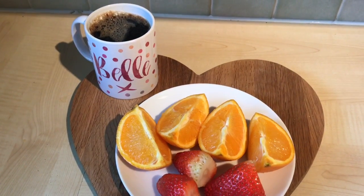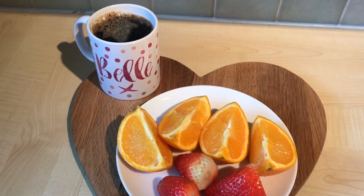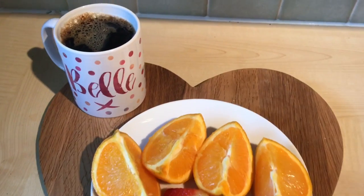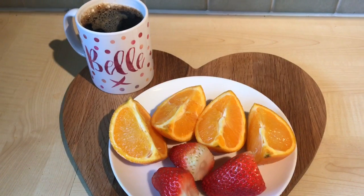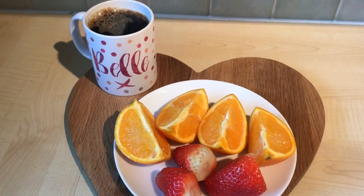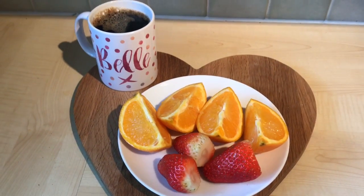I've got a meeting this morning at 8 o'clock and I'll probably have a skinny latte then. I'm starting my day with a black coffee, an orange, and some strawberries for speed, just because I need something quick. I'll have a second breakfast later on when I get to work.